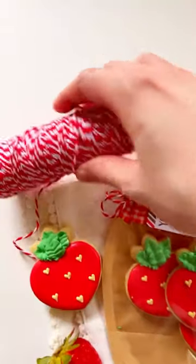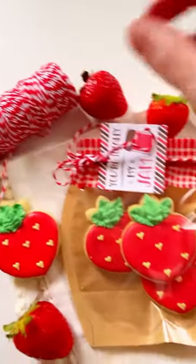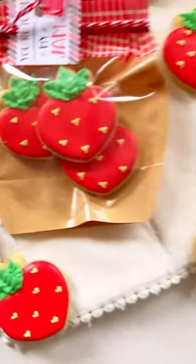It brings it all together. And this cute little ribbon is from Michael's — I'm sure you can find it on Amazon. Oh my goodness, you're my jam. Thank you so much.